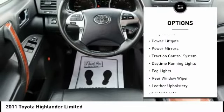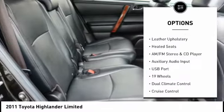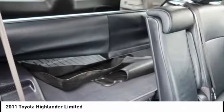Here are some of this vehicle's great options: all wheel drive, alloy wheels, power lift gate, power mirrors, traction control system, daytime running lights, fog lights, rear window wiper, leather upholstery, and heated seats.